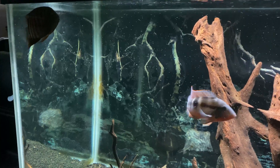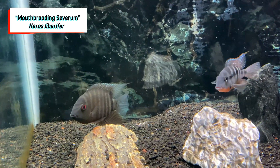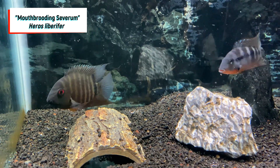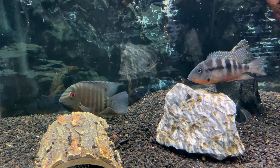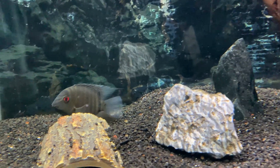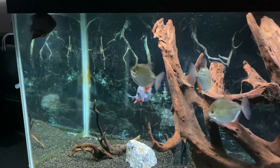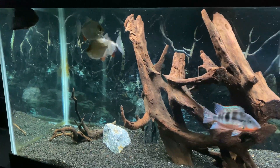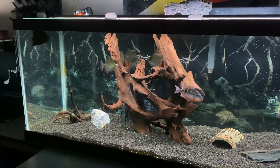The Firemouth does flare its gills quite a bit, but the Severum has started to hold its own a lot better than it did in the past — it will actually dish back some of the aggression whenever the Firemouth goes up there, and has no problem getting food. Overall, this tank is doing pretty well. I'm excited about the future of these two cichlids because I think they're two of the coolest cichlids out there.